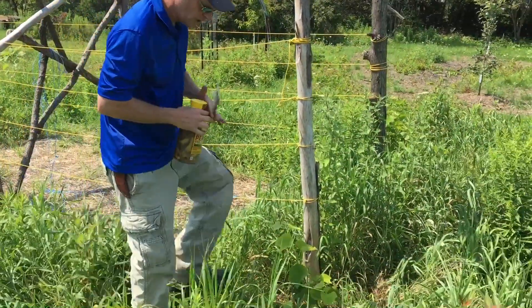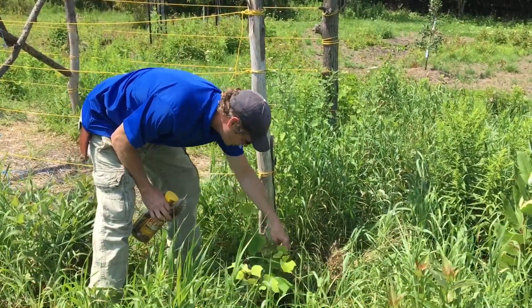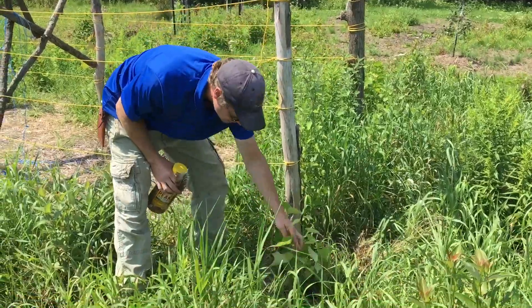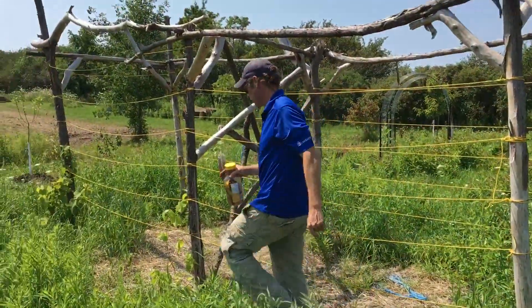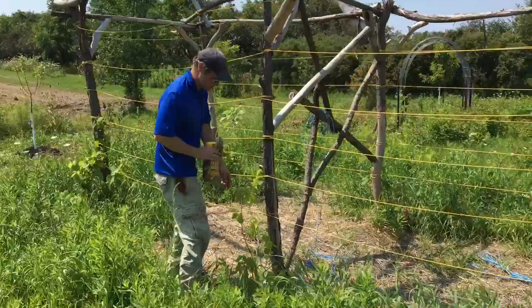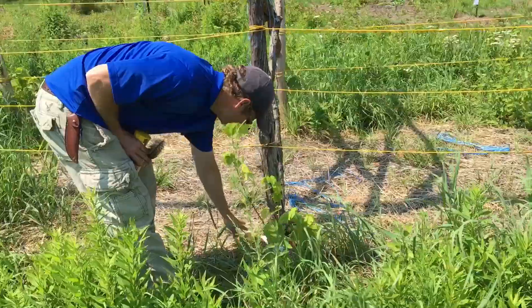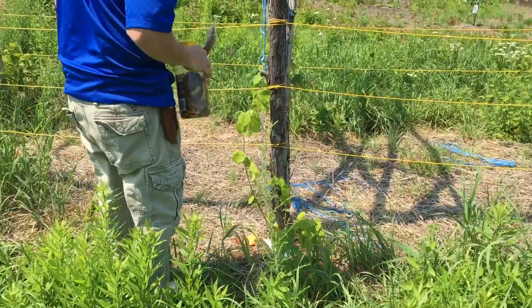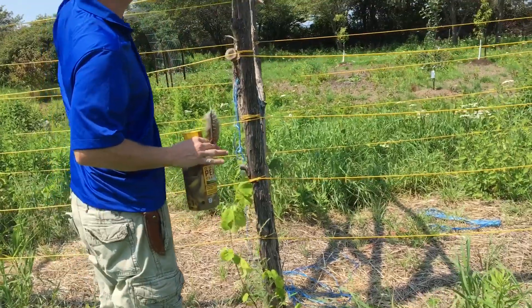My grapes are doing okay - I'm getting a little bit of growth now but they're not growing fast enough to really get them up on the trellis in some cases. This is one of my seedless - I can't remember if it's the red or the dark. This is my other seedless - she's doing okay, got some bad leaves there. We'll just let it go and see what happens. I'm just going to keep weaving it until it gets to the top.